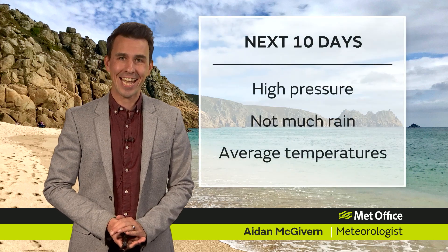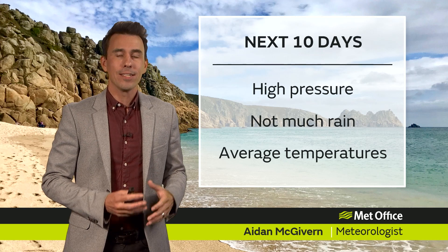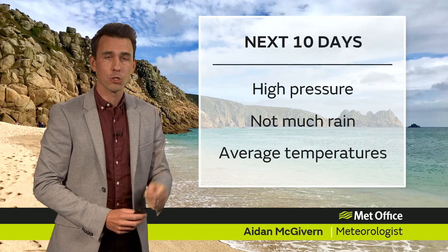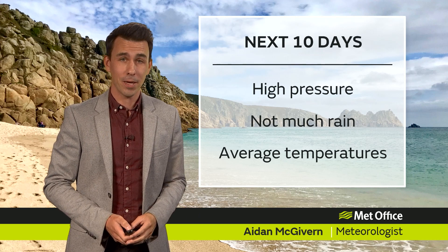Hello and welcome to the Met Office 10-day trend. It's very rare in this country that the 10-day forecast is as straightforward as this. High pressure, not much rain, some sunny spells, and around average temperatures for the time of year.